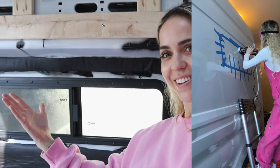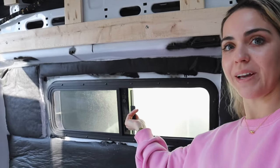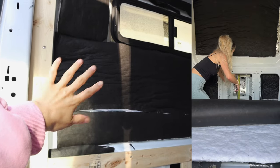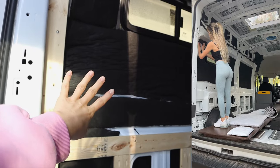So I had to install this bunk window right here, which is going to go above where my murphy bed will come down. It also opens and has a bug net. This one's also from Van Windows Direct. I also got my sound deadener installed, which is a very easy install, and then Thinsulate for my wall insulation — also a very easy install. I highly recommend it.